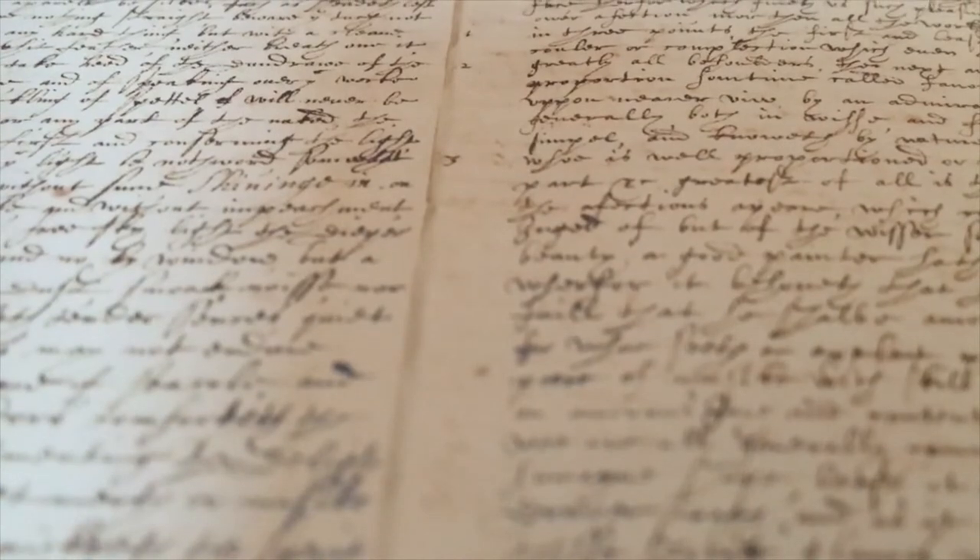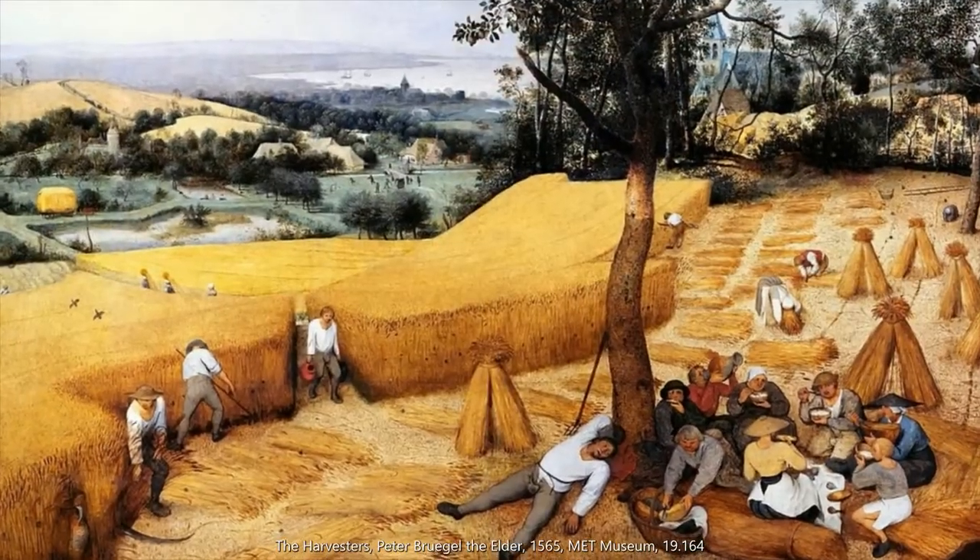Today I'll do a deep dive into the jackets worn by women in the 17th century: who wore them, where were they worn, when were they worn, who made them, and what were they made of?